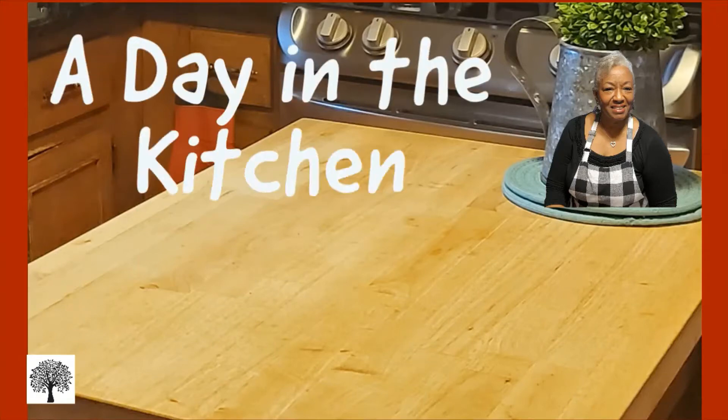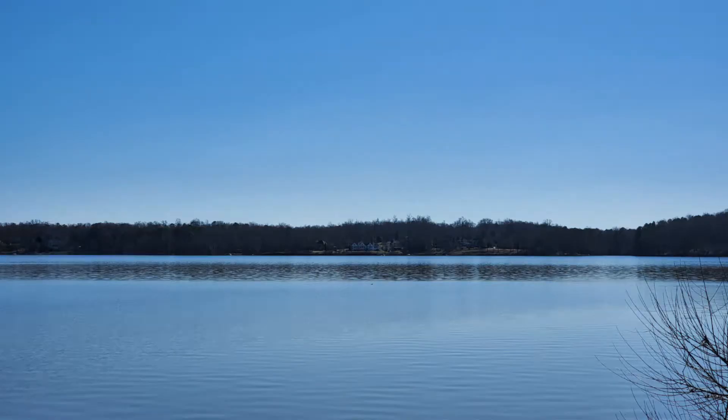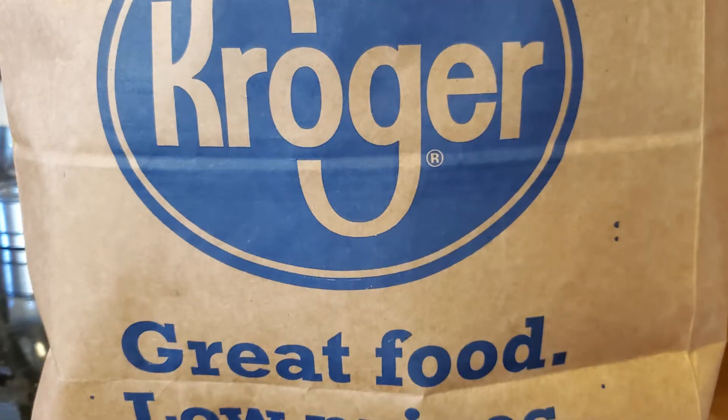Come spend a day in the kitchen with me. We're going to do a curbside pickup, we're going to do a Kroger grocery haul, we're going to prepare a shrimp stir fry. So let's have a good time in the kitchen.